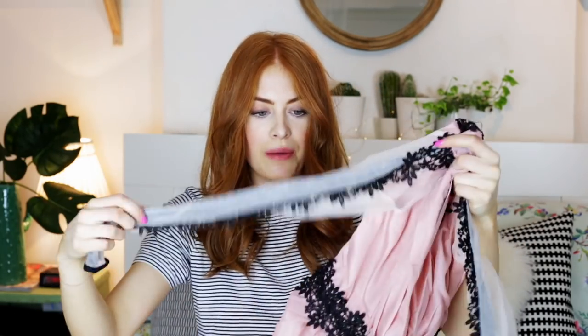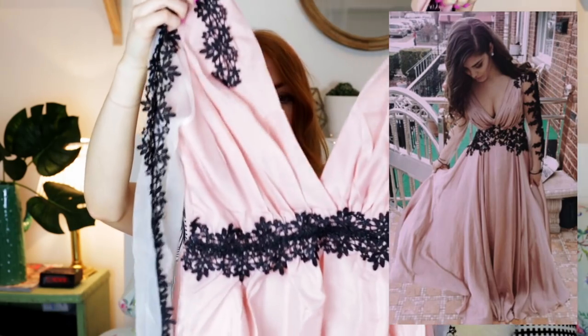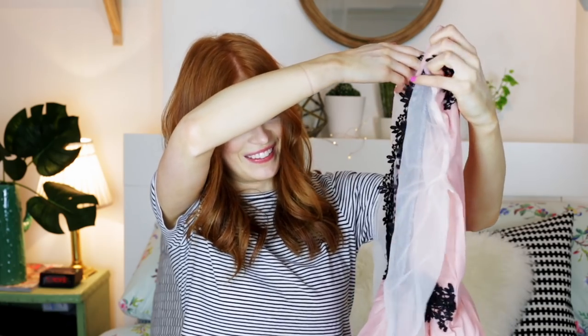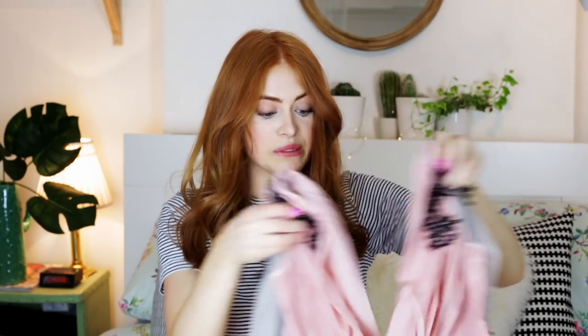Next up is another dusky pink one in a size medium — I went for medium because sizing on these can run very small. I can't even find this one on my order history but I'll link it. This is probably the worst one so far — the fabric is horrible. If you went to prom in this you'd probably lose a few pounds just from sweating in it, and you'd also lose your dignity because it's completely see-through.